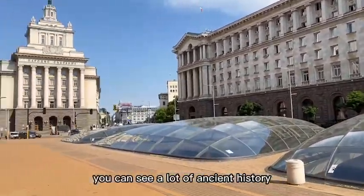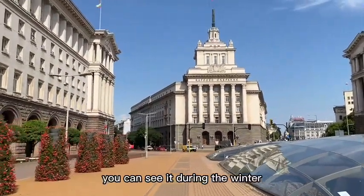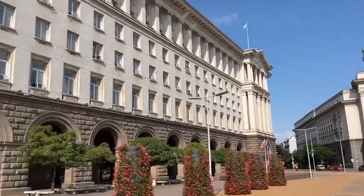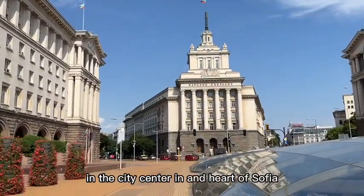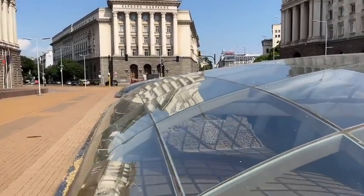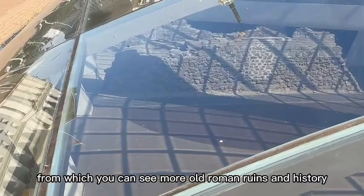You can see a lot of history — it's a very beautiful place, very well done and you can see it during the summer and during the winter. The amazing part is that we're in the city center, the very heart of Sofia, and you can see old Roman ruins and history right here.